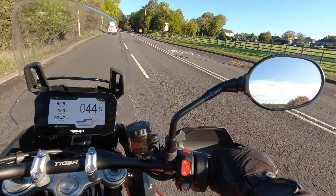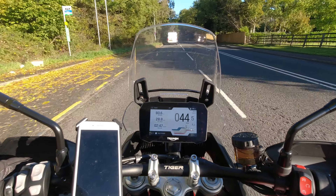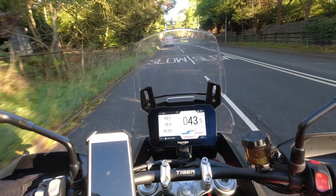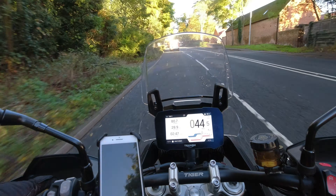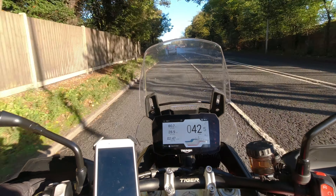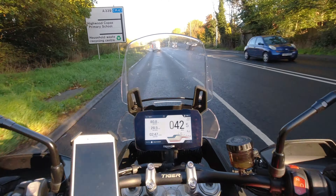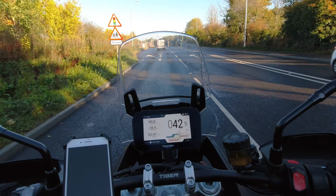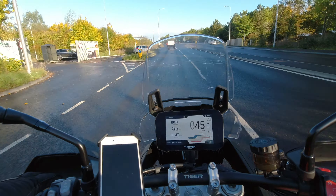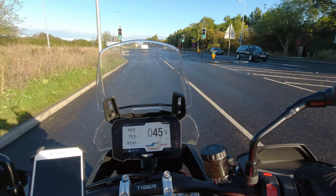I was looking at a Honda CRF 300L Rally and the dealer told me — this is October 2022 — if I order now, I'd get it at the end of 2023. That's way too long to wait, and they don't have any demo models or bikes in the showroom at all. Quite interesting.